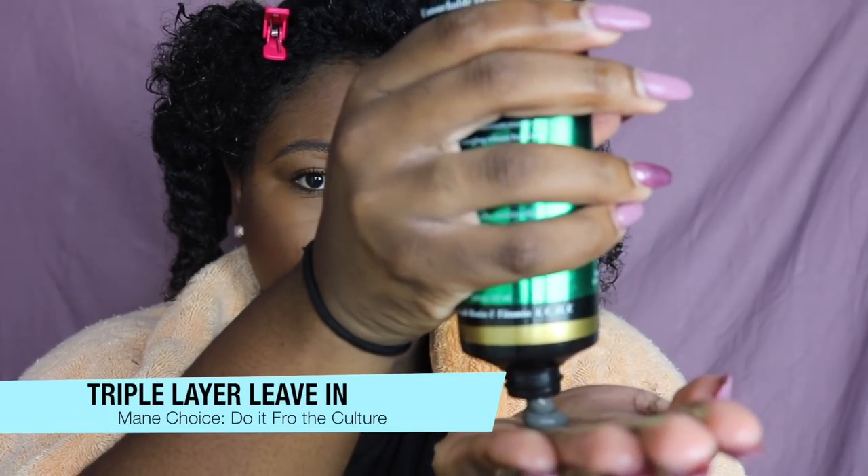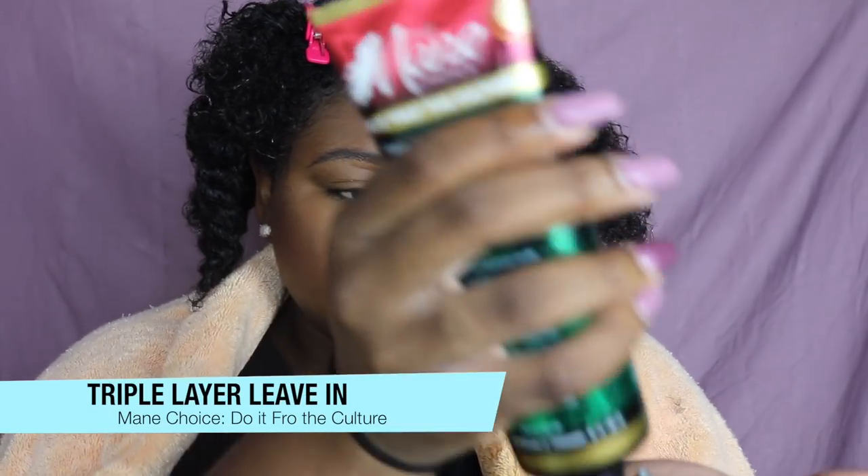I put the cap on and allowed the deep conditioner to stay on for about 45 minutes. After rinsing out the deep conditioner, it's time to start the styling process. I spray my hair with some more water and put on the leave-in conditioner. Look at how this glides through my hair — it goes on so soft, it felt amazing. It made it really easy for my tangle teaser to create that definition.